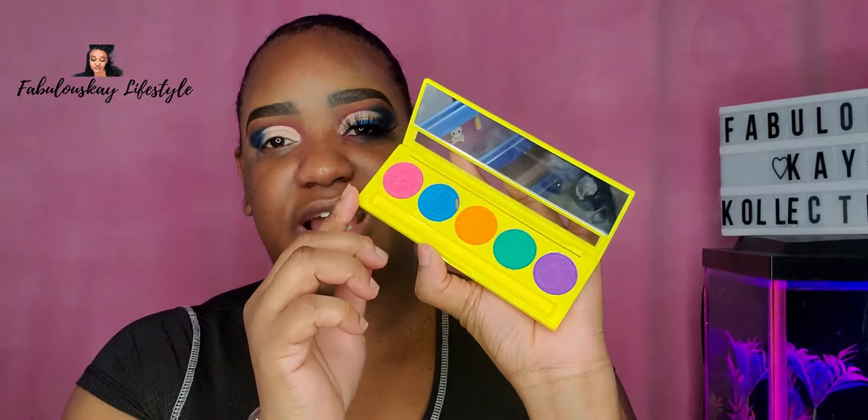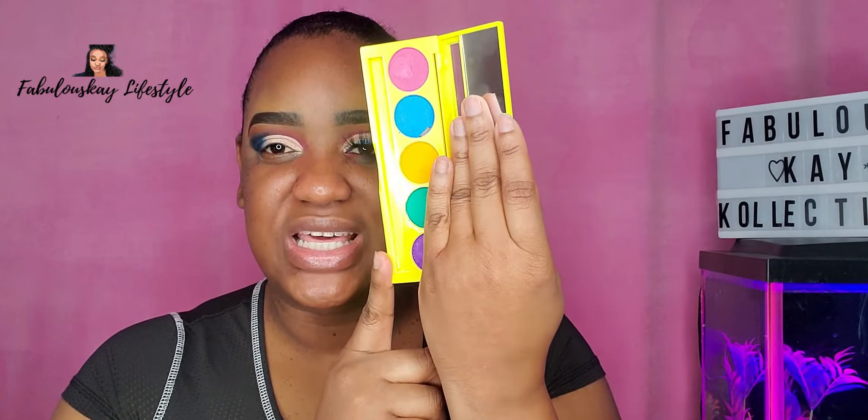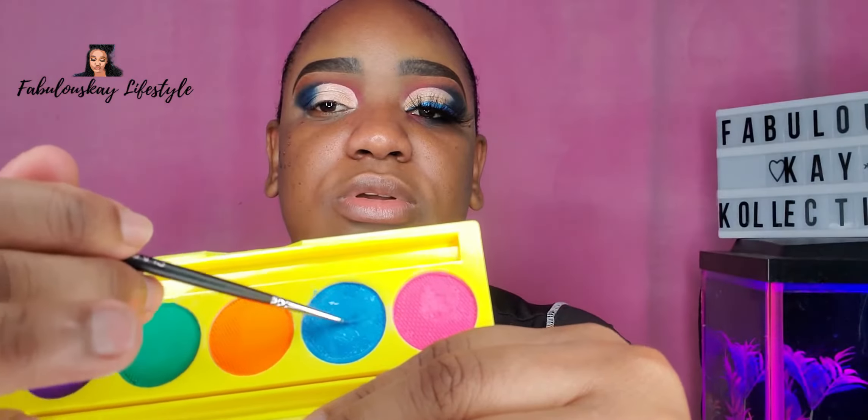I'm going to go in with my liquid liner — it's the water-activated liner. It has these beautiful colors and I feel like I'm going to do a video just dedicated to this so that we can talk a little bit about it, because I am really loving it. Put a little couple drops of water.